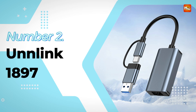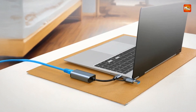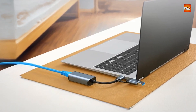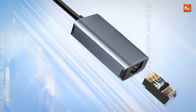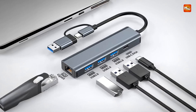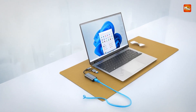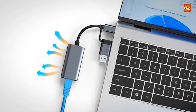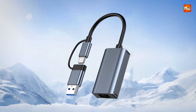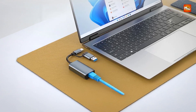Number 2: the Unlink 1897 USB-C External Ethernet Adapter. This USB-C to RJ45 Ethernet adapter offers speeds up to 1,000 Mbps, ensuring a stable, fast network connection essential for online gaming, streaming, video conferencing, and large file transfers. Its dual interface supports both USB 3.0 and Type-C, providing versatility and compatibility with smartphones, tablets, laptops, PCs, and gaming consoles like the Nintendo Switch. The adapter is designed with a focus on both performance and portability.